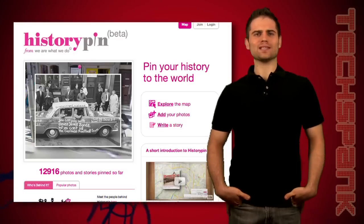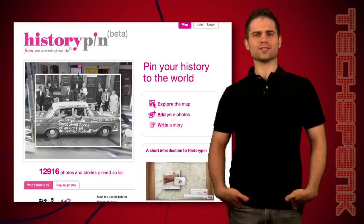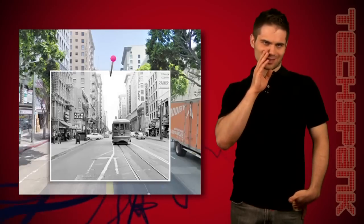There's a website out there called historypin.com. It lets you take a historic photo and overlay it on top of the same place, but in modern times. When you get it right, it's like a little window into the past — it's pretty amazing. And a little bit creepy, it's like looking at ghosts.